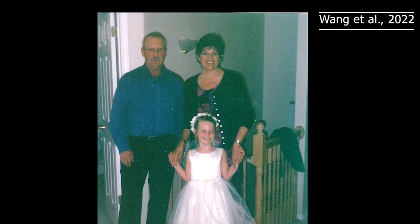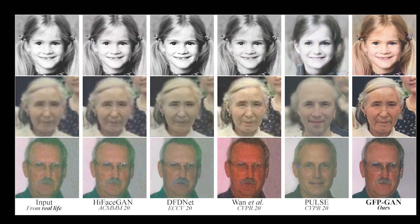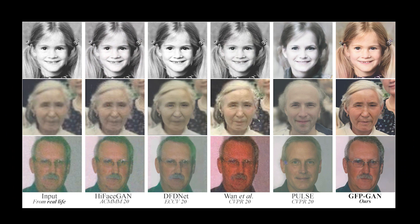This AI model can fix most of your old pictures in a split second. It works well even with low or high quality inputs, which is typically quite the challenge.